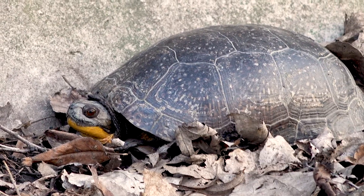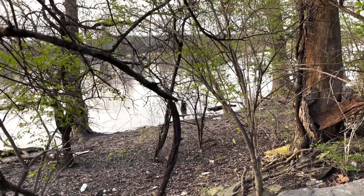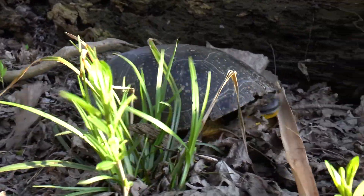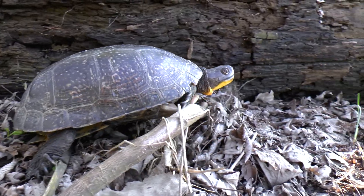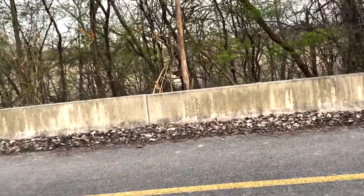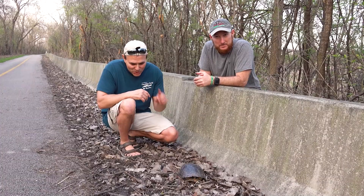They can't shut the shell all the way tight, so they're known as semi-box turtles sometimes. Right over here to our right is a big river, so it's highly possible this turtle came from the other side, fought the current, got over here, and now faces another obstacle — getting on the other side of this wall. Fish and Wildlife Service have put gates that they open, but only every 50 to 100 yards, and this turtle has to find its way to that opening.